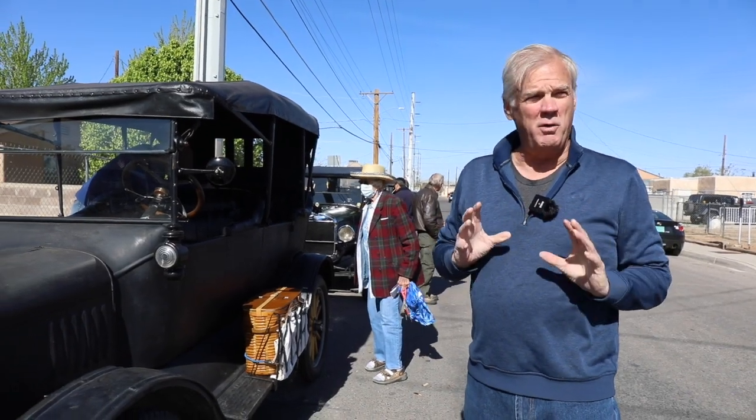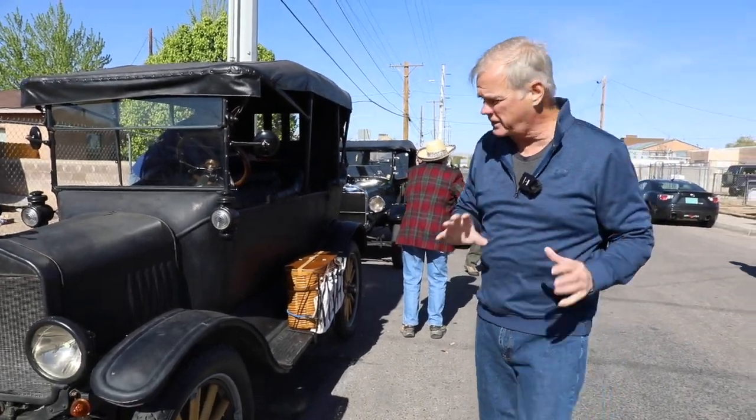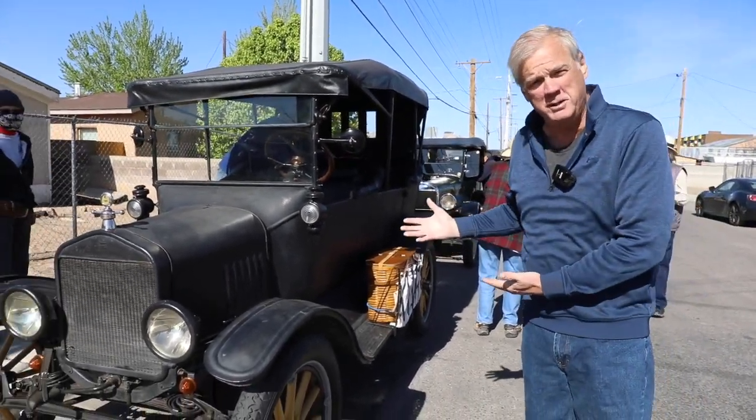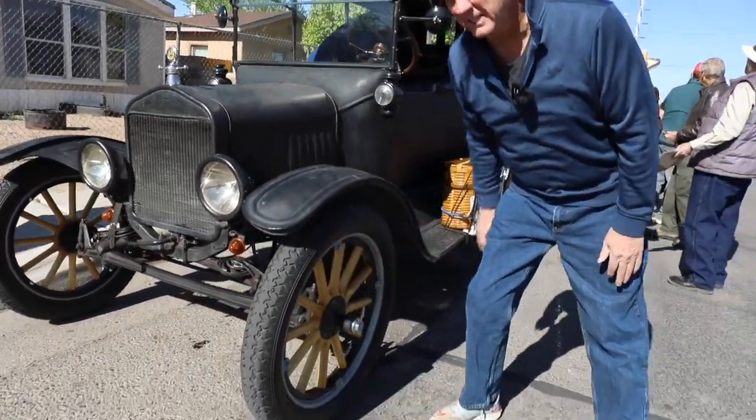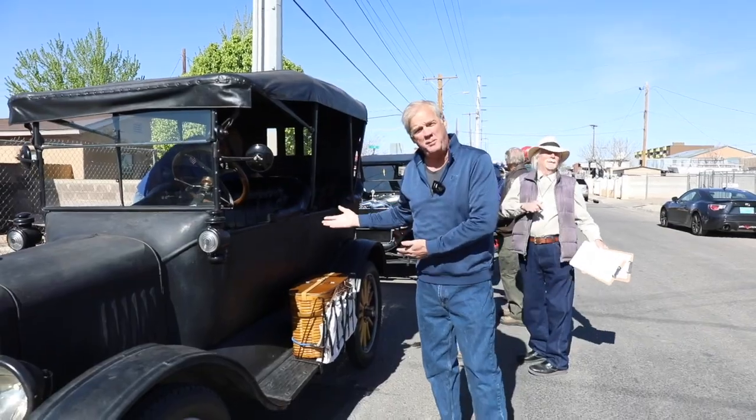So we're getting ready to go on this road rally and I just wanted to show you, before we got going, some of these beautiful, beautiful Model Ts. Look at the wooden spokes and the beautiful — they've all been restored.